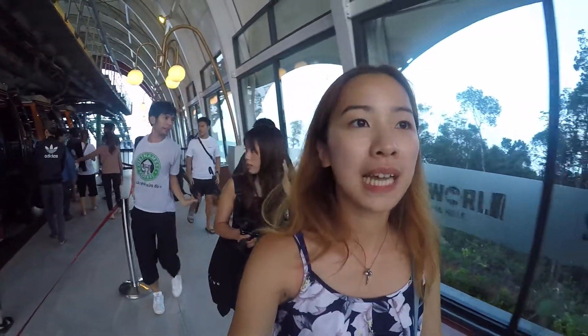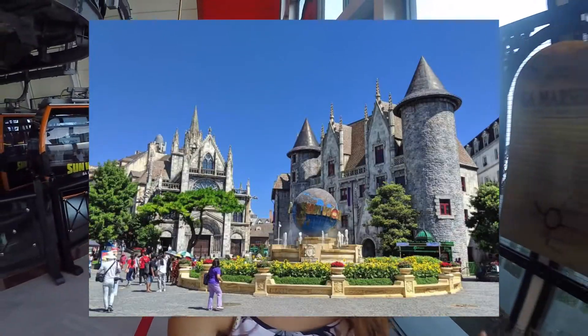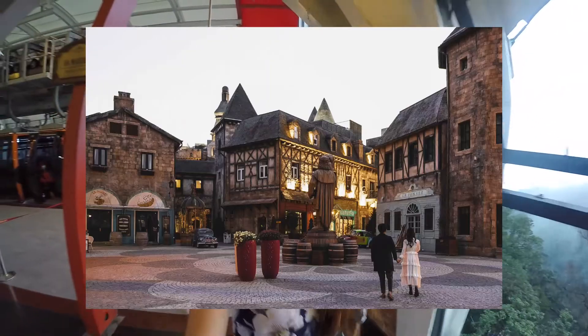I'm raving about how cool that cable car experience was — I think we all found it pretty unique. The resort itself is called Sun World, as you can see literally plastered everywhere. At the front of the park there's a real Universal Studios-inspired globe that you can take photos in front of. This place is very inspired by lots of different things — French, theme park, everything.